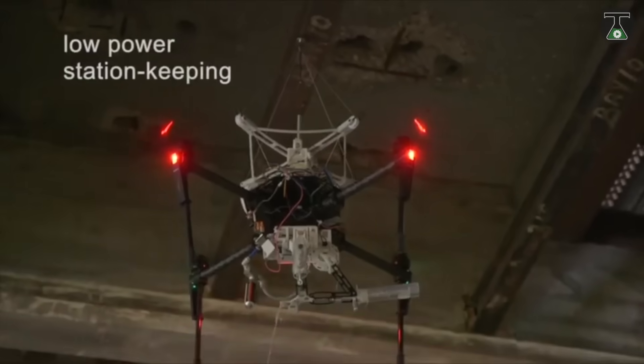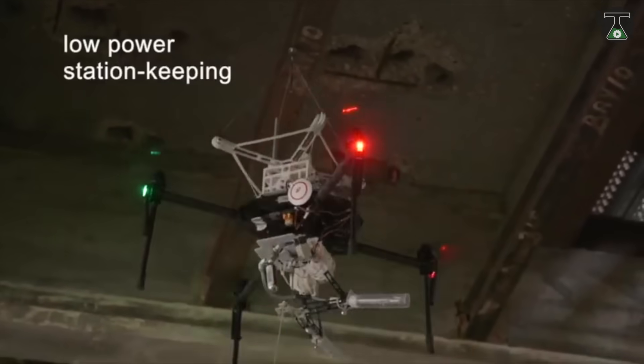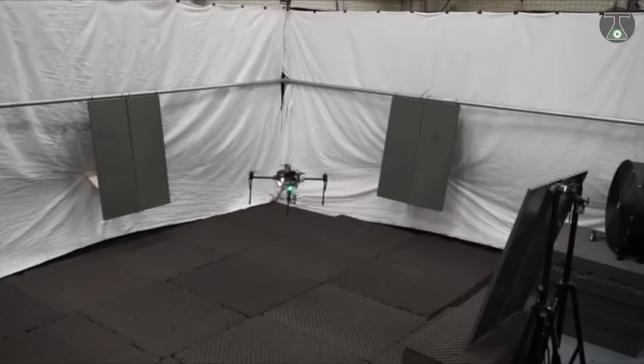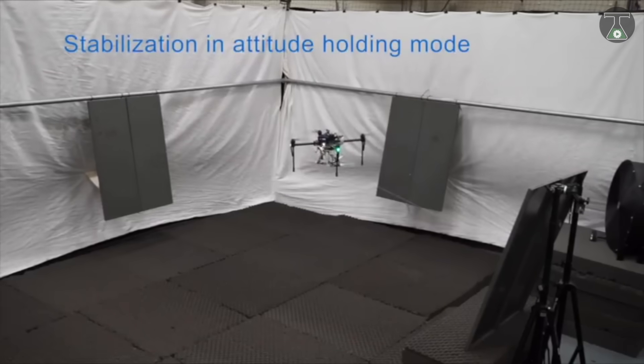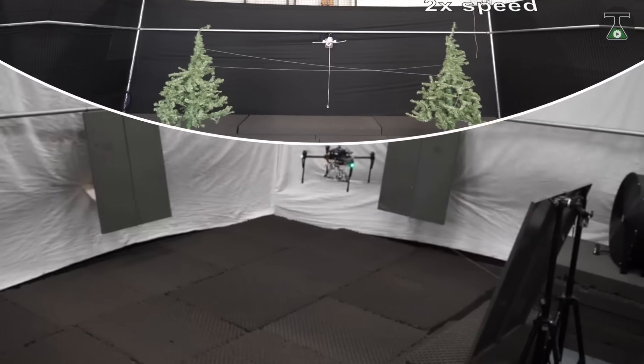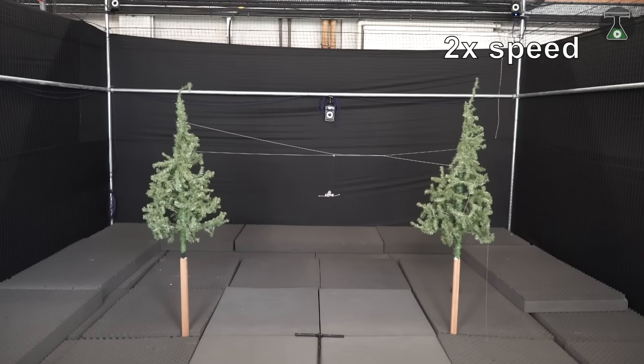However, the perching technique will only work on magnetic objects. Once connected, this drone can move in any direction while still being attached to the objects around it. Due to this unique feature, it reduces energy consumption and saves battery for a long flight time.